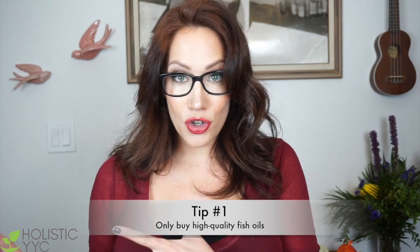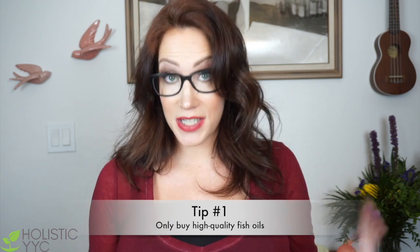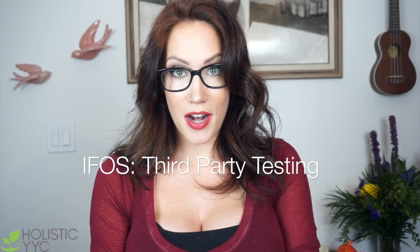Now if you're not buying professional grade from a professional office and you're going to the grocery store, still buy really good fish oils — there are some really good ones out there. We want to look for third-party testing. The IFOS is one of the third-party testing companies that has tested probably over a hundred different types of fish oils. They test for purity, potency, contamination, waste, etc. This is a really good indication that you are buying a very good quality oil.